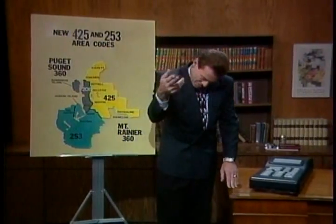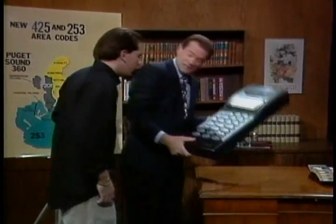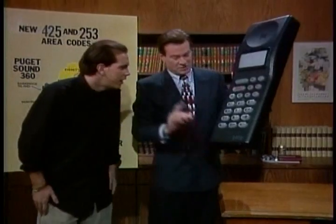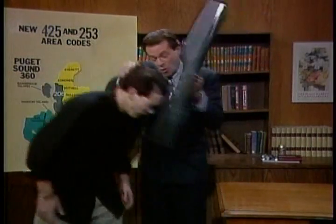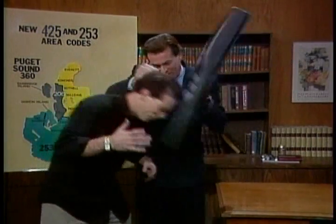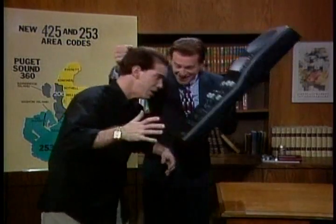I have one more question about when to dial one. If I'm in the 253 area code and I call someone in the 425 area code, do I have to dial a one first? Come on up here, let me show you. Have you seen one of these before? Was it a long distance number? No. Okay, then you don't have to touch that. What was that area code again? 253. What's the rest of the number? 555. 6-8. And 9-2. 9-2!